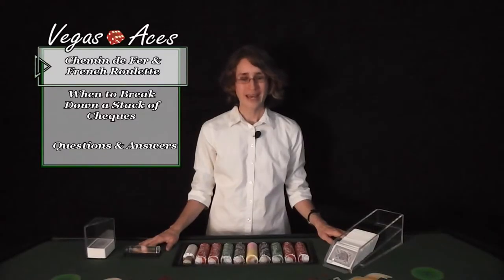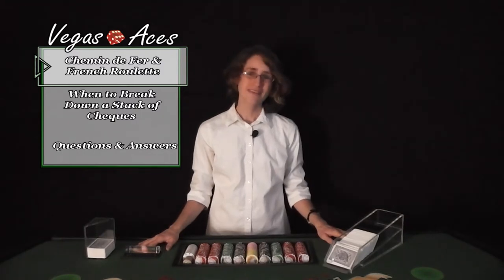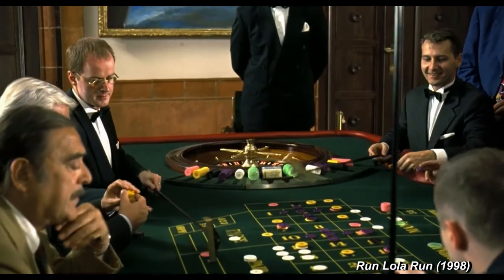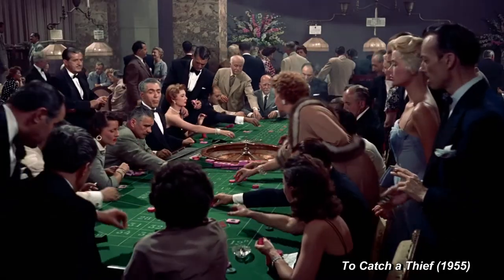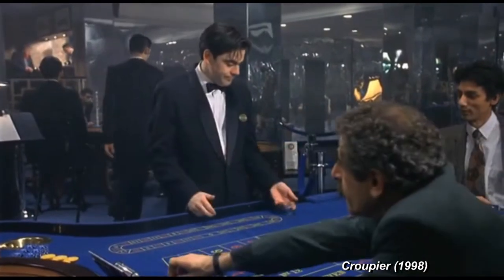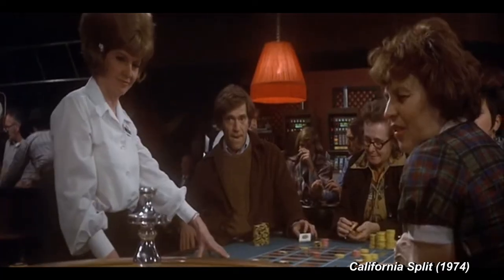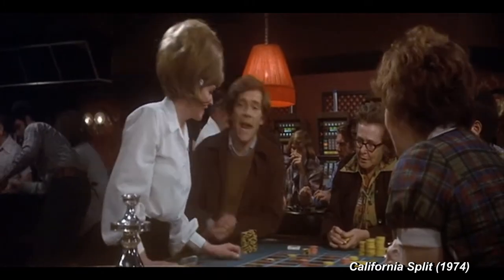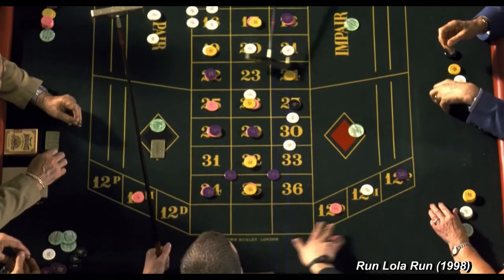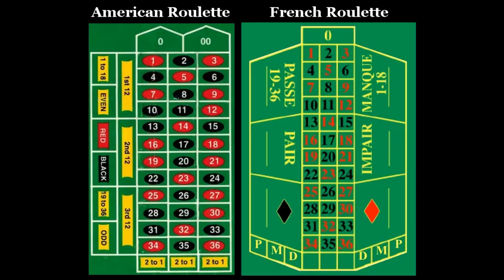French Roulette and American Roulette are basically the same game, except with a few variations. French Roulette will have three dealers managing the game while players are able to bet from both sides of the table, whereas American Roulette will usually have between one to two dealers managing the game while players are only able to bet from one side of the table. Both layouts have 36 numbers and pretty much all bets are the same, except they're located in different areas.